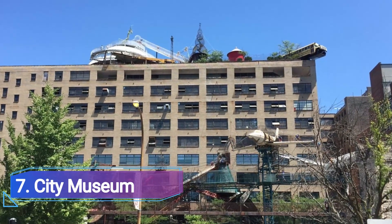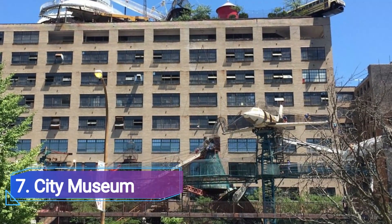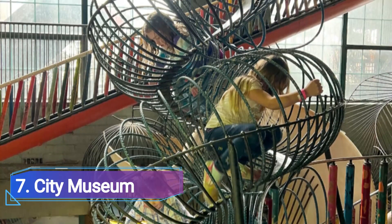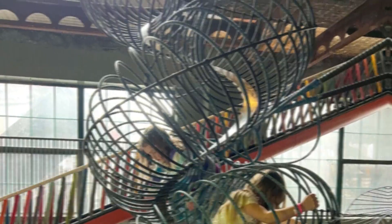City Museum: Children and adults will equally enjoy the arts and delightfully entertaining City Museum, which is located in a former shoe factory. Among the many exhibits are a massive aquarium, an architectural museum, art activities, and a participatory circus.